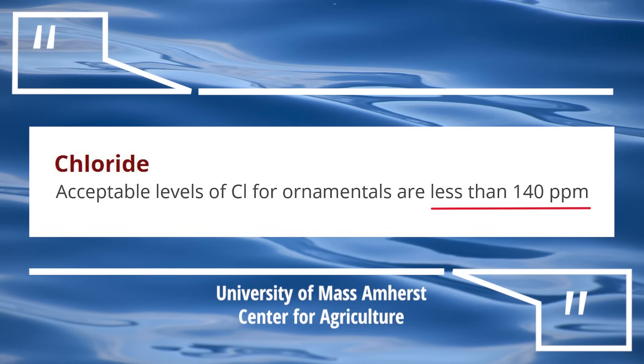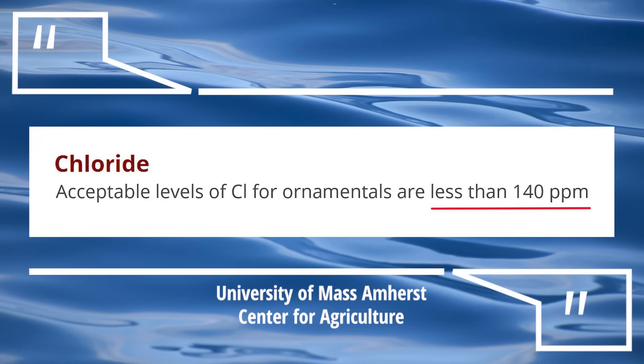So just how much chlorine and chloramine have to be in tap water for it to be dangerous for our plants? According to the University of Massachusetts Amherst Center for Agriculture, the acceptable levels of chlorine residuals — which includes both chlorine and chloramine — for ornamental plants are less than 140 parts per million. Which means that at a bare minimum, your tap water is 136 parts per million less than the amount that would harm your plants.